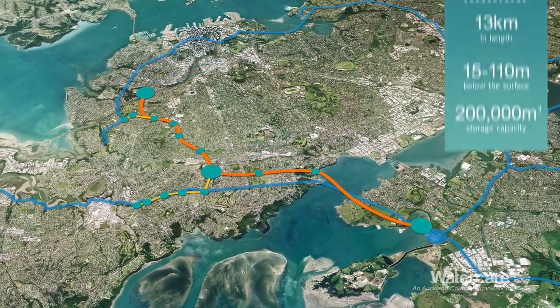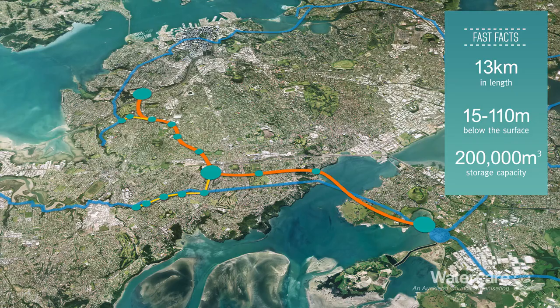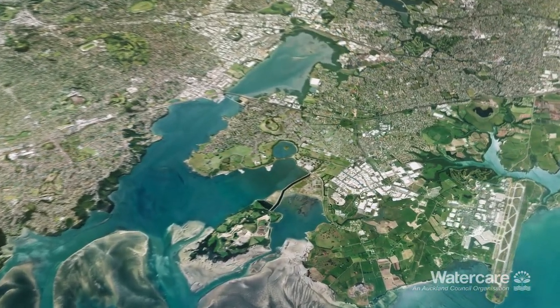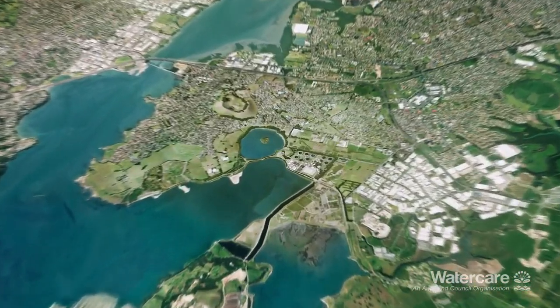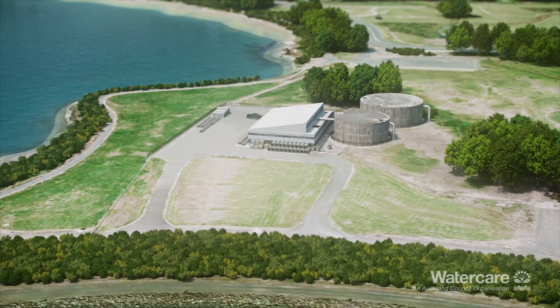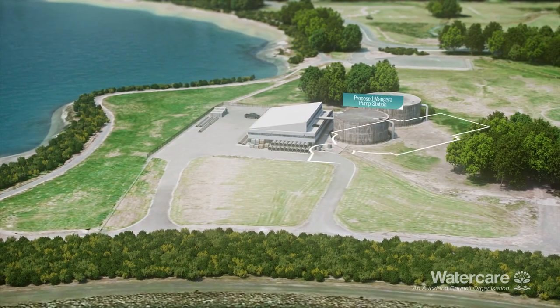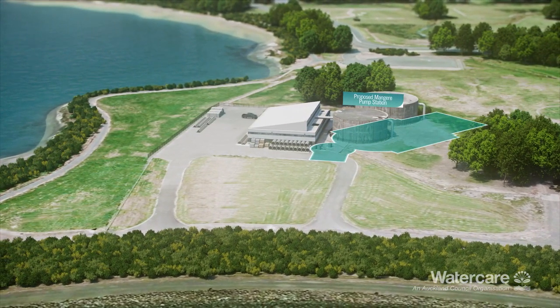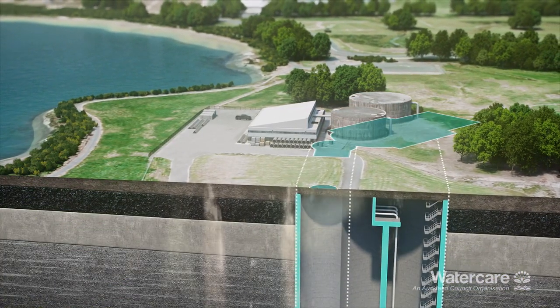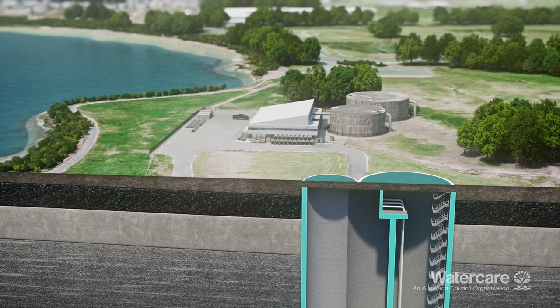The Central Interceptor will run for 13 kilometres underground and have enormous wastewater storage capacity. A proposed new Māngari pump station will lift flows from the Central Interceptor Tunnel up to the ground level, where wastewater will be treated at the adjacent treatment plant.